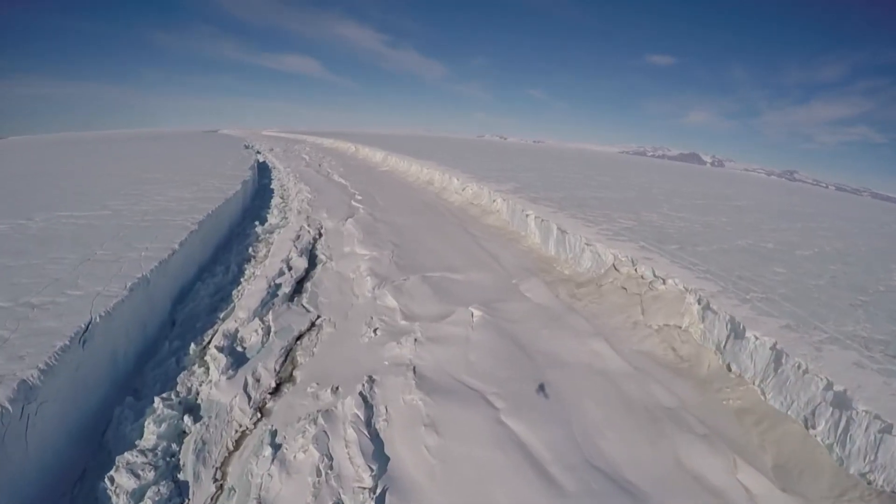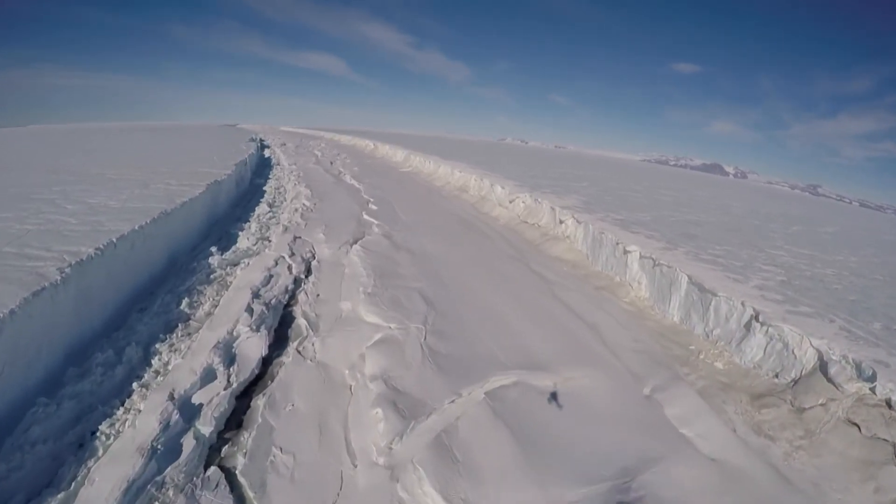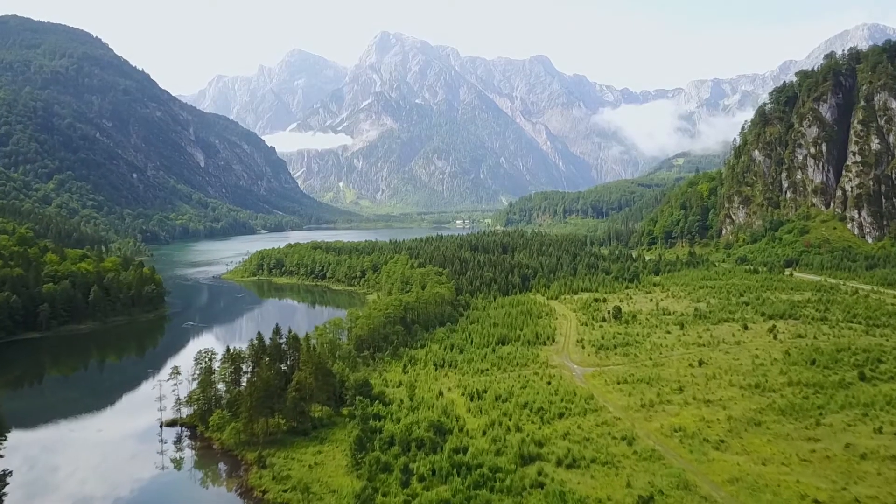Antarctica is more than 90 percent covered by ice today, but that wasn't always the case. Until about 45 million years ago, the continent wasn't covered by ice. It, in fact, had forests and had animals living in them, much like other continents.